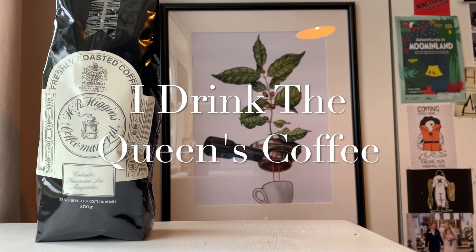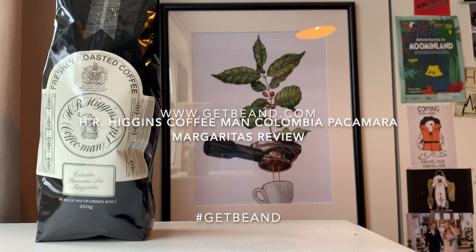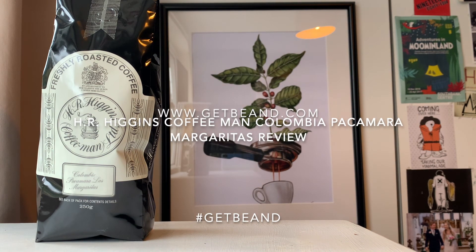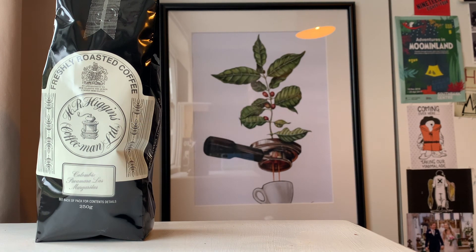Hello caffeine fiends and welcome to another coffee review for www.getbeamed.com. I'm the Mean Bean Machine and today we're looking at something a little bit special — we're looking at H.R. Higgins, a Coffee Man Limited, coffee beans.